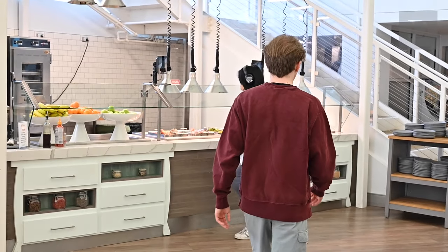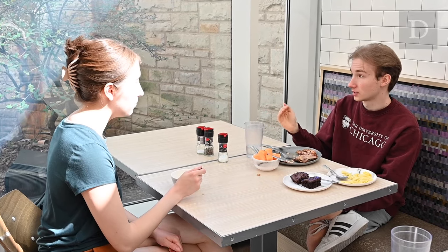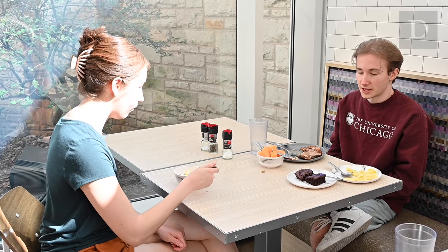Our dining halls look strikingly different — none of the ones at UChicago span multiple stories. One similarity, however, is that both schools use food services provided by Compass Group. Besides the similar menus, we also get some of our ingredients from the same local sources.